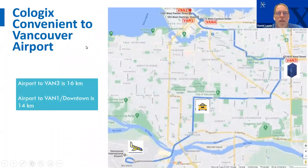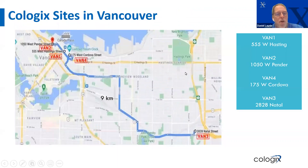Cologix's footprint in Vancouver looks like this. We've got the airport in the lower left corner, and our facilities: Van 4, our latest, just recently acquired; Van 1, 2, and 4 are downtown, a few kilometers from the airport; and Van 3, which is a little bit east of downtown — about nine kilometers away. They're all interconnected. Van 1, 2, and 4 are closer to downtown and Van 3 is a bit further out.